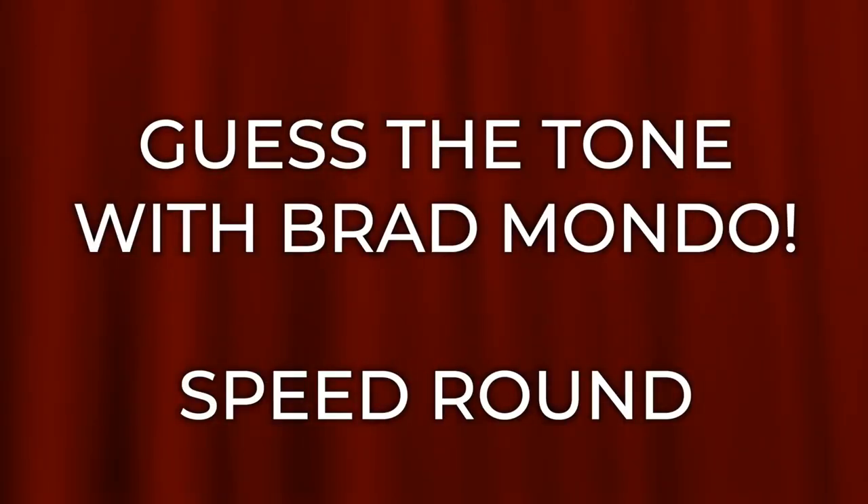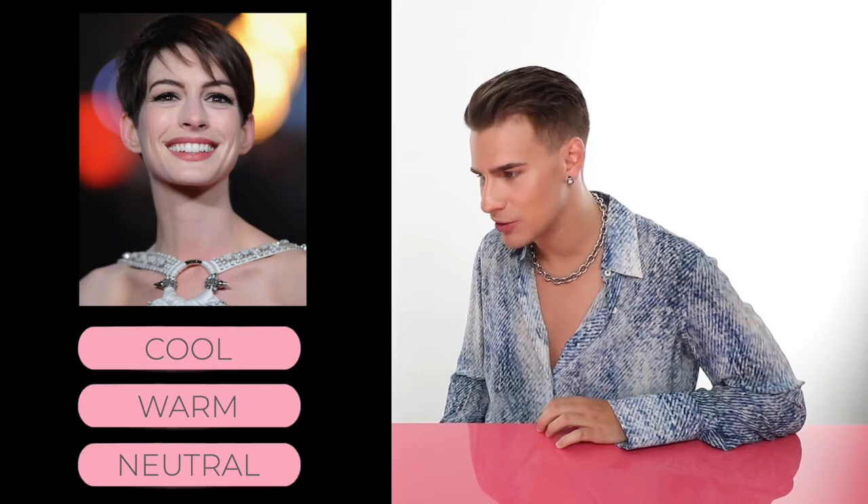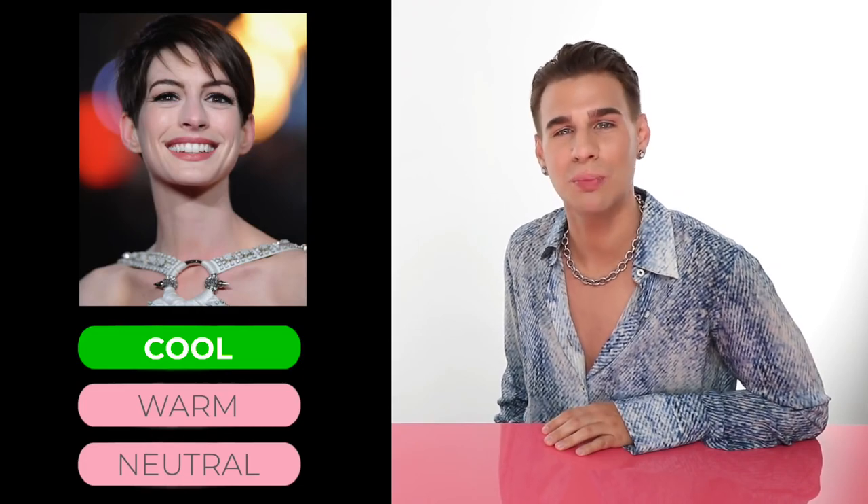Let's do a speed round. Up next, we have Ms. Anne Hathaway. Is she warm, cool, or neutral? If you guessed cool, you would be correct. Anne Hathaway has cool tone skin. She's a very pale girl, a lovely looking girl, she's got pink undertones, and she's always rocking the dark hair — it looks great on her.